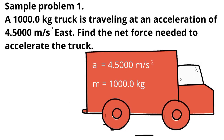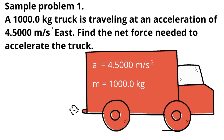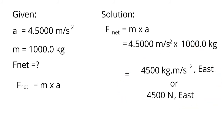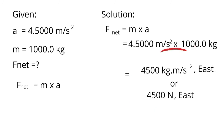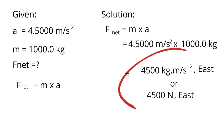Study and understand the following mathematical problems. Sample problem one: A 1000 kilogram truck is traveling at an acceleration of 4.5 meters per second squared east. Find the net force needed to accelerate the truck. First, identify the given: the acceleration is 4.5 meters per second squared and the mass is 1000 kilograms. The unknown is net force. Using net force equals mass times acceleration, the net force is equal to 4500 newtons due east.